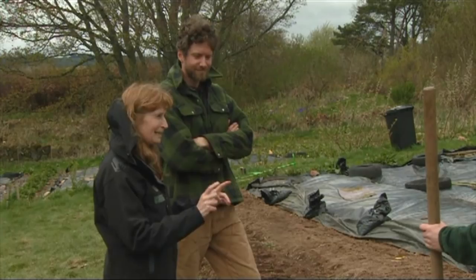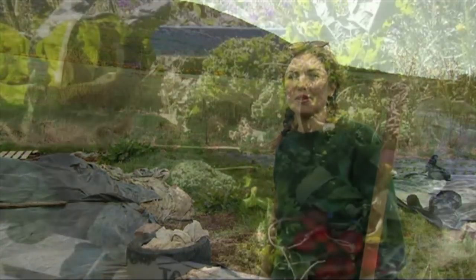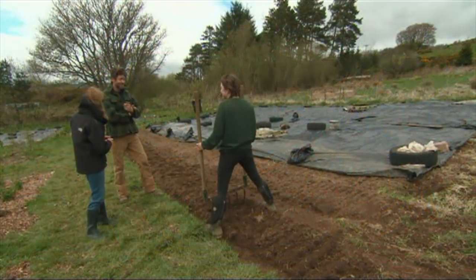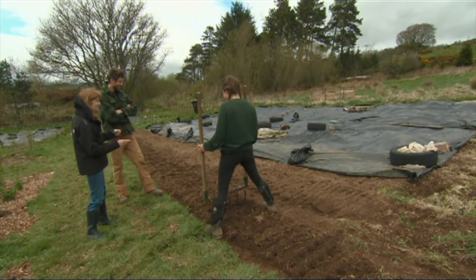We have a small local veg box scheme that runs for 22 weeks out of the year — about 50 customers, starting in July and ending in late November. That's quite a long season. It is, but we've got a lot more work to do before we get to that point. A wee bit of preparation first, and then we'll see some sowing going on.